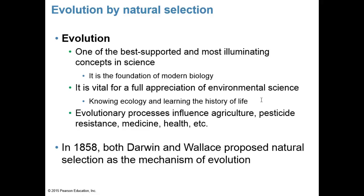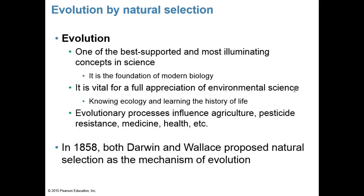In 1858, both Charles Darwin and Alfred Russell Wallace independently proposed natural selection as a mechanism of evolution, arriving at the same conclusions through separate studies. Though Wallace acknowledged Darwin's information was more complete, both deserve credit. Natural selection shapes organisms and explains nature's patterns.